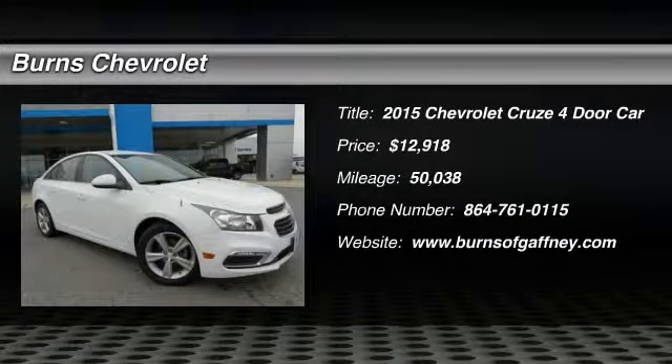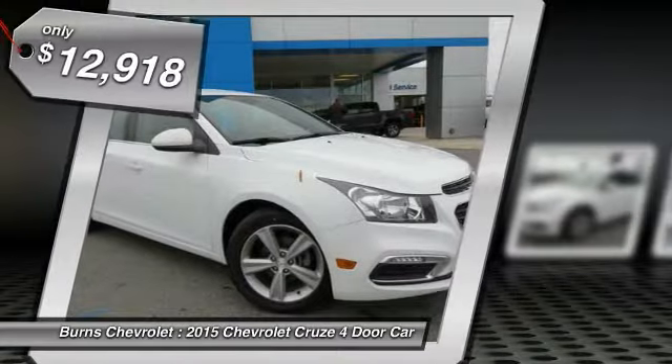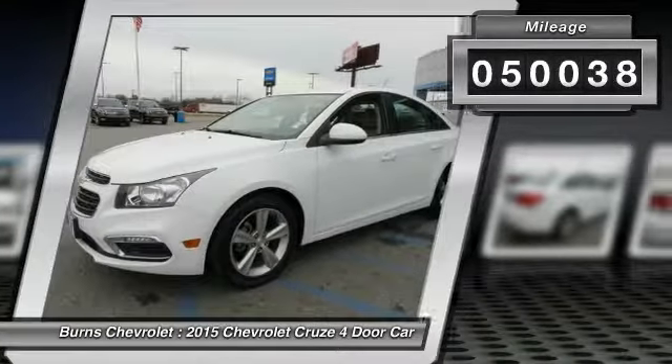We are pleased to show you the 2015 Cruze. The Cruze Blueprint calls for more than you'd expect and is priced below $15,000. This vehicle has less than 55,000 miles.